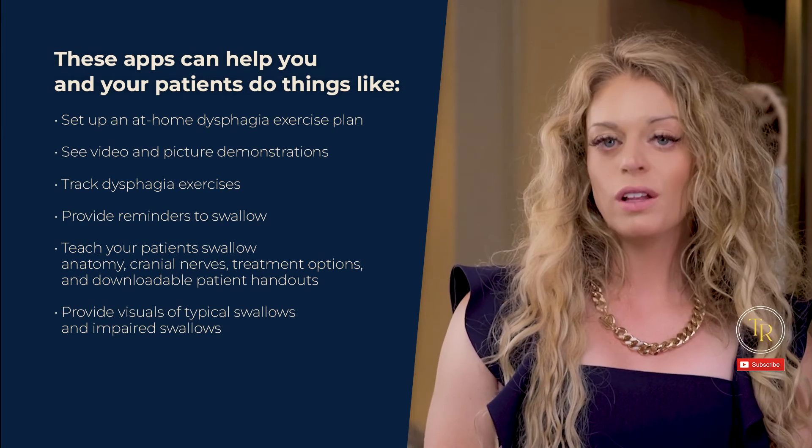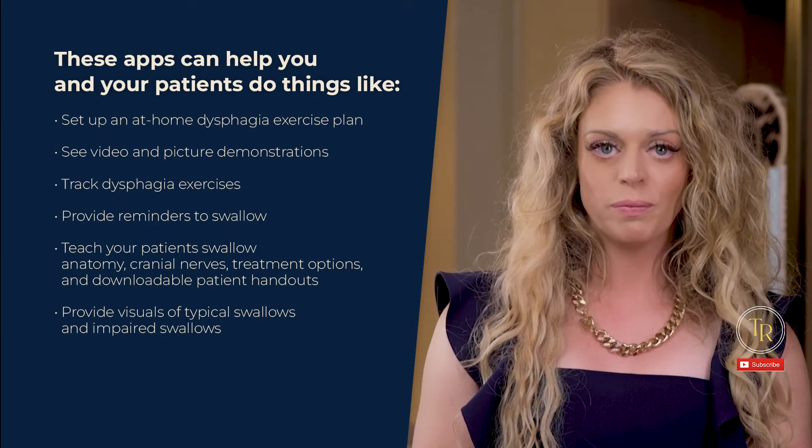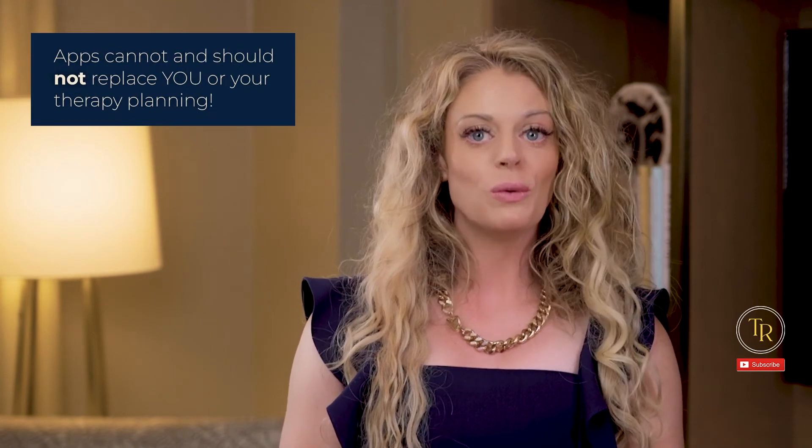Apps can also provide visuals of typical swallows and impaired swallows through video animations to help your patients better understand what's happening inside their throat, and keep track of notes and observations while tracking progress and changes. Some apps offer free light versions while others require a one-time payment or a recurring subscription. I have no disclosure with any of the apps that I mentioned. Incorporating apps into your therapy as well as an at-home plan can increase adherence, the accuracy of data tracking, and outcomes when used appropriately and consistently. But remember, apps cannot and should not replace you or your therapy planning. They can be a wonderful supplement to the evidence-based treatment plan you create after you collect all of your subjective and objective data from your dysphagia assessments.